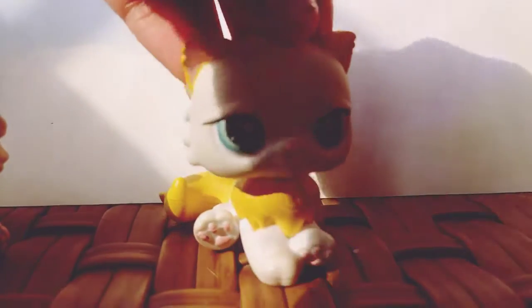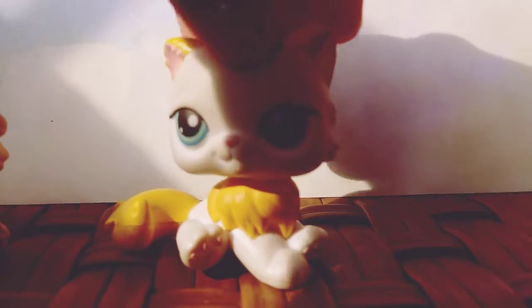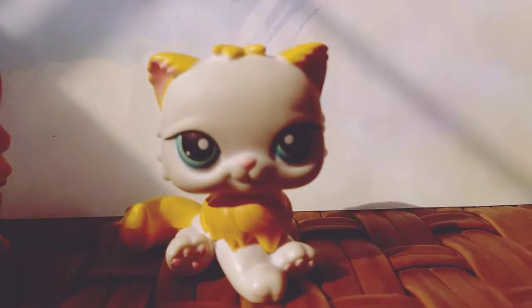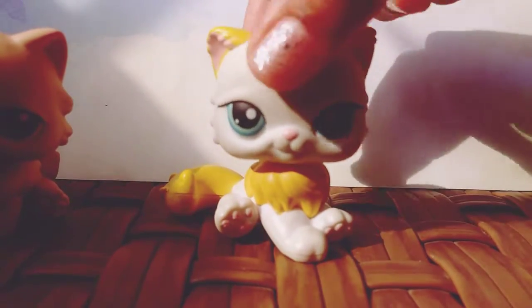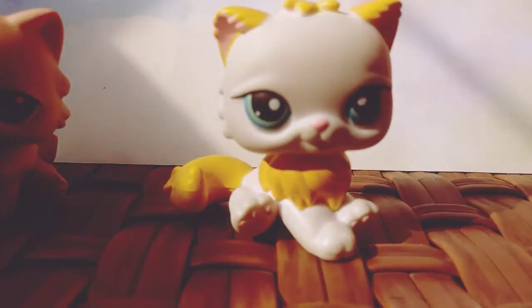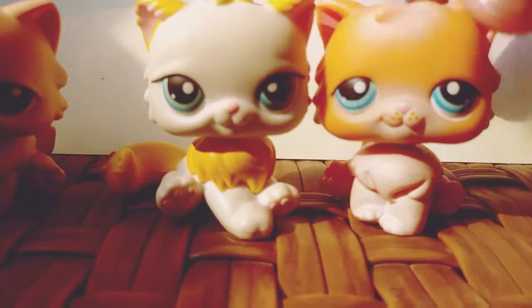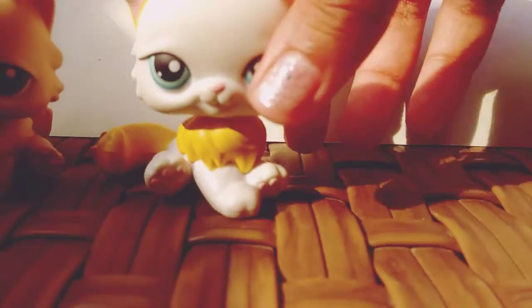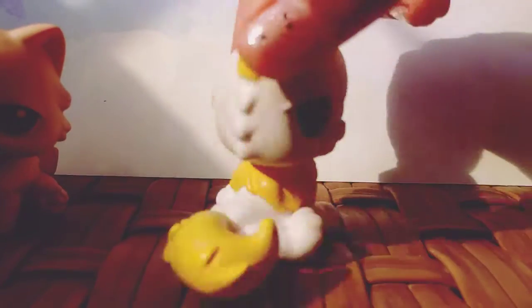So the next cat that I have is my last Persian cat. She is a white and orange Persian cat, and I used to call her Kathy. She has like blue and green eyes. These two have the same eye color scheme, if you guys can see that. She's really cute, and she's like the longer Persian cat.